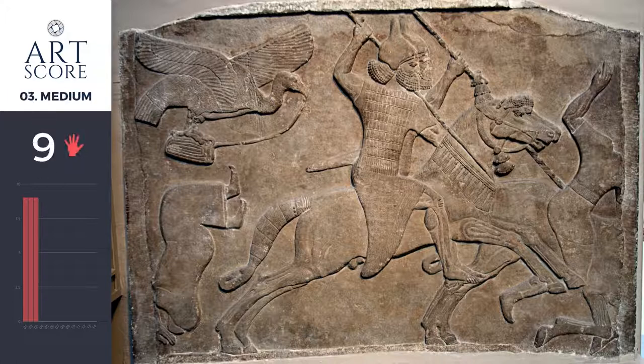I give medium a 9 as well. To cut into stone with such precision and artistry requires mastery. It's just powerful.